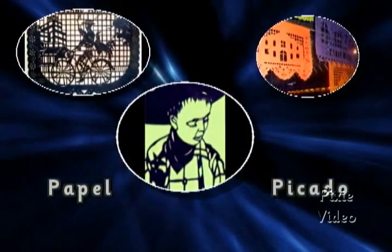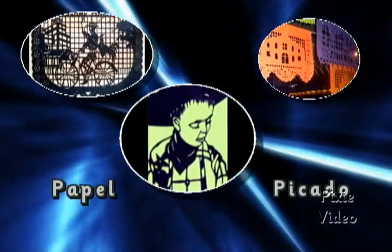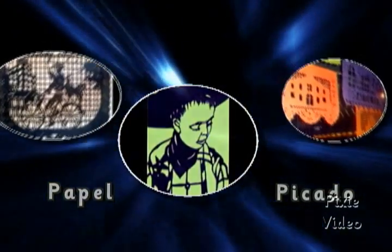I learned the art form called papel picado — Spanish for punched paper. I learned how to do it in Mexico. I've traveled all over Mexico researching for the book that I wrote. It sold out several years ago, but it's called Mexican Paper Cutting. In the book I go through the entire history of the art form, and writing the book I got so excited about it that I started doing it myself and collecting the chisels, because it's basically hammer and chisel. It's very low-tech.